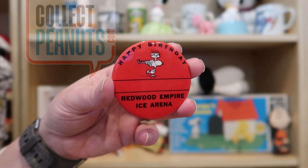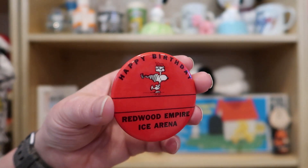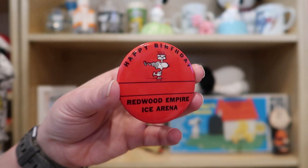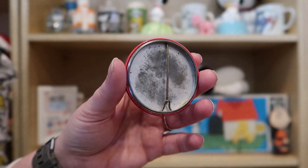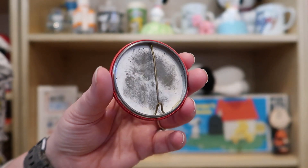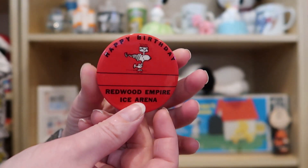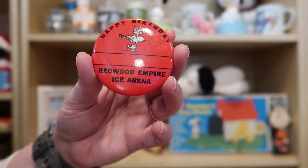This week I'm going to show you a Snoopy Happy Birthday Redwood Empire Ice Arena pin back. This is a recent find I got on eBay for about $15, which is a little bit more than I usually want to spend on a pin back, but this one is special and unique.